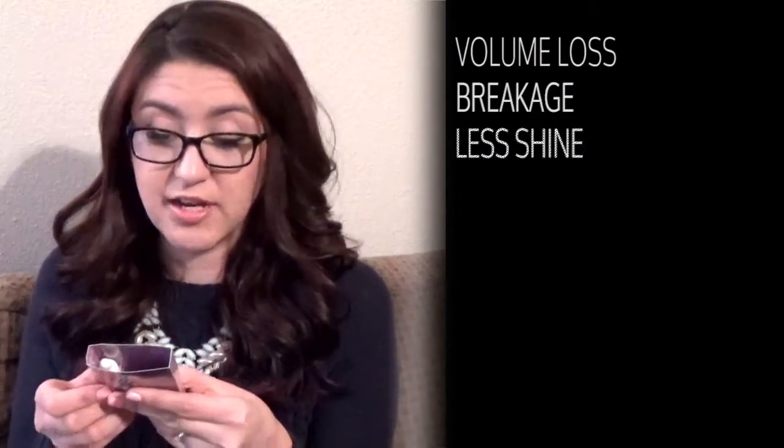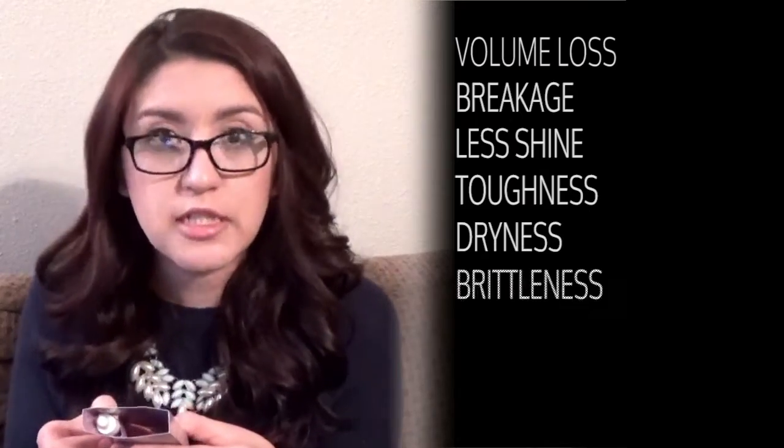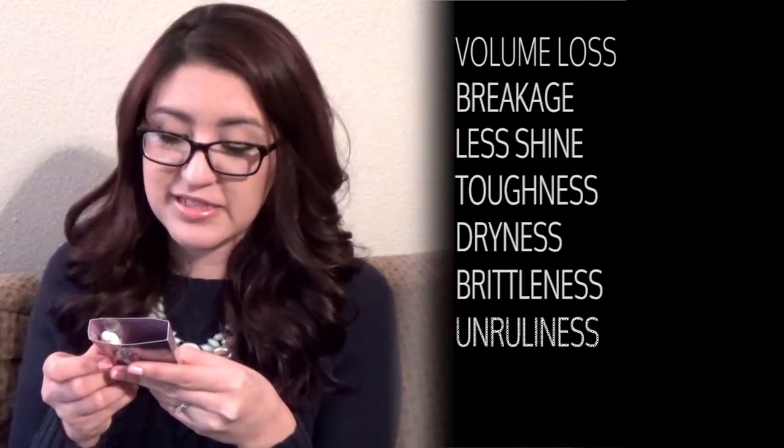The next product addresses an issue I did not realize could be solved. Apparently I can now combat the eight signs of aging hair with the Nexxus Youth Renewal Rejuvenating Elixir — which could be volume loss, breakage, less shine, dryness, brittleness, unruliness, and loss of color vibrancy. We'll see if this works, but I'm actually interested in trying this. Very cool.